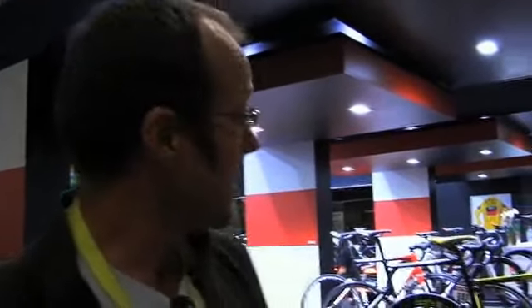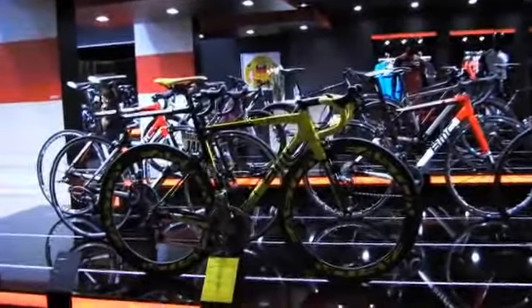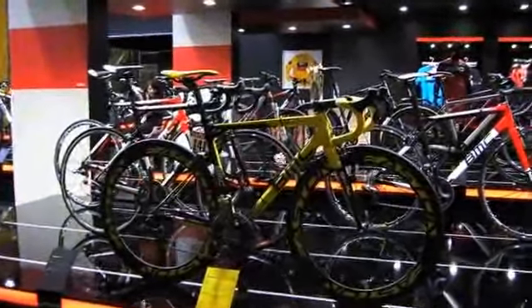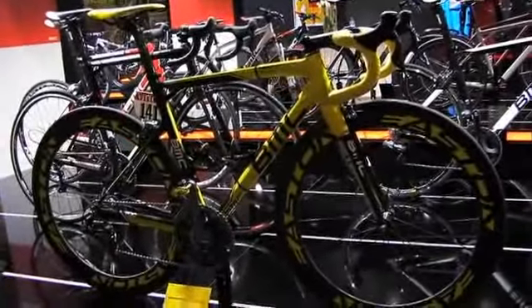It looks pretty quiet here because the Basso bikes are asleep. There are a lot of very special bikes here at Eurobike, but arguably none more special than that one, which is the Tour de France winning bike — Cadel's BMC Team Machine SLR01, all in yellow, that he rode on the Champs-Élysées with his number still on it.